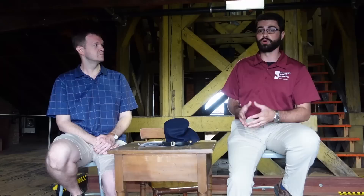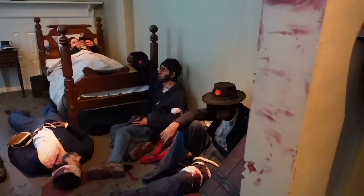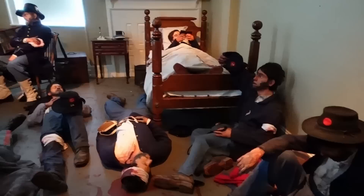The building itself is going to have a more extensive and one might say more important use in the days, weeks, and even months that followed the battle — as one of the largest and longest serving hospitals on the Gettysburg Battlefield. About 700 patients, including soldiers of both the United States and Confederate Armies, were treated in and around this building up until September 16, 1863, leading to the first of several renovations through the years as this building served a multitude of functions.